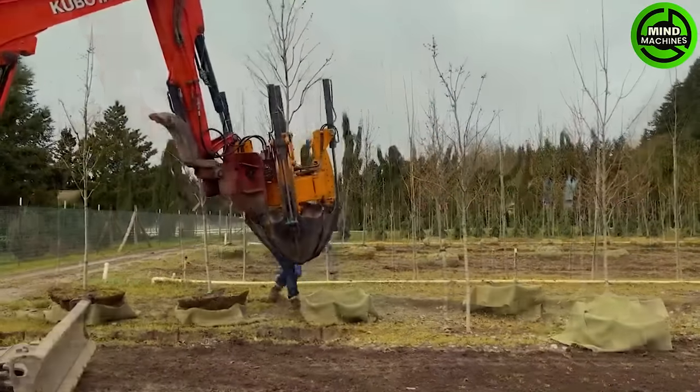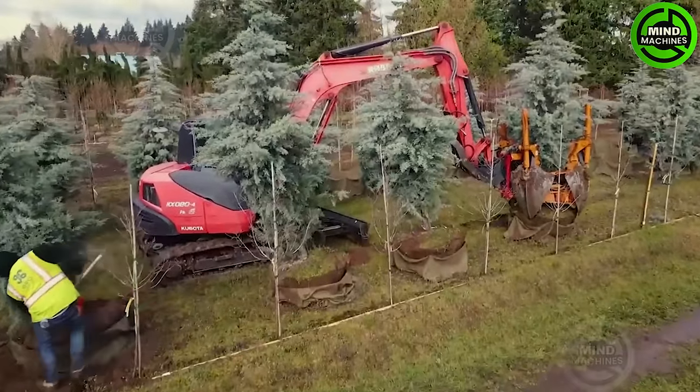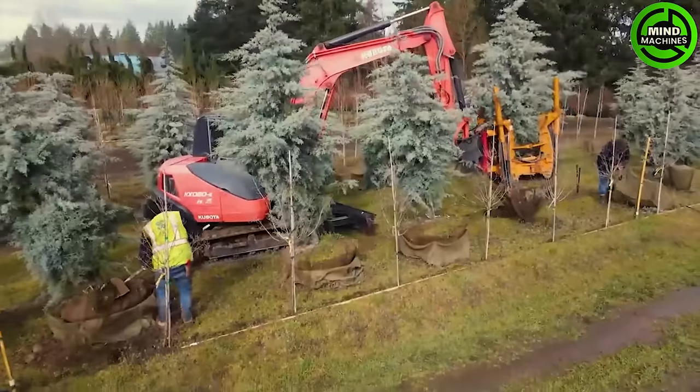Tree digging at a grow nursery is a careful and precise process. Skilled workers use specialized equipment to extract trees with minimal impact on their roots, ensuring their health during transplanting.